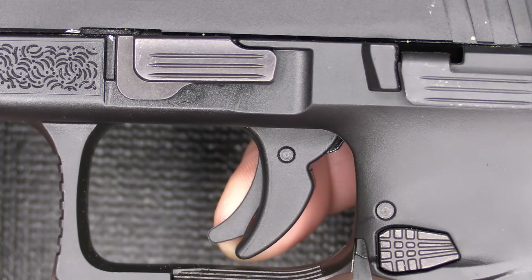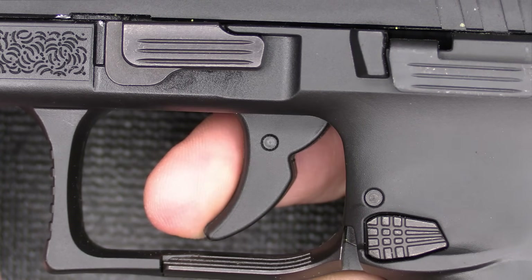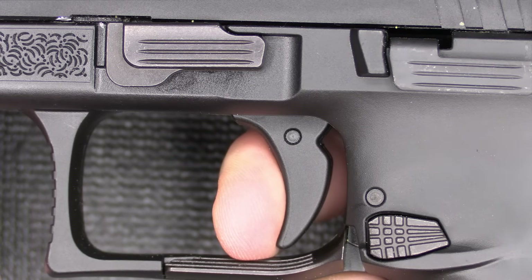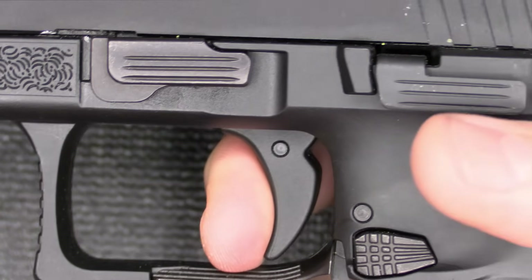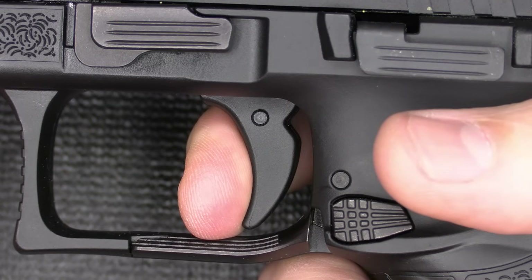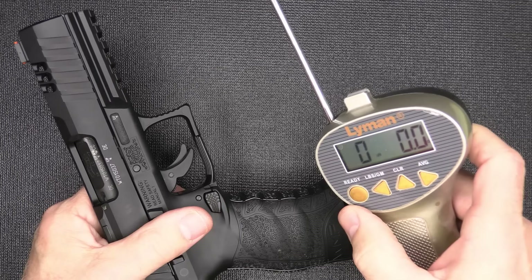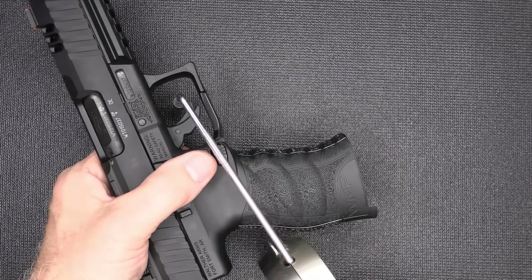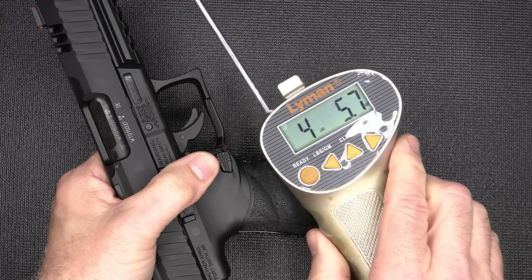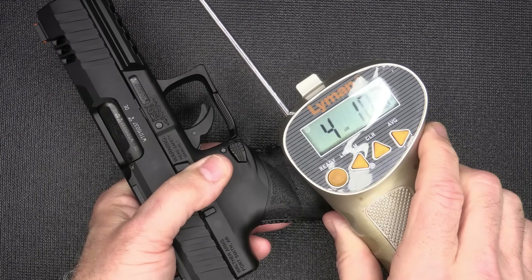We have a trigger safety on the trigger, meaning that unless it's depressed, the trigger will not engage. There is take-up, then we hit a wall with a little bit of resistance, and then a nice break. It's not a PPQ break, but it's not bad at all — very crisp and tactile. Reset is a little far out but still doable. Checking the trigger pull weight with our Lyman trigger gauge: four pounds, 5.7 ounces; and four pounds, 10.3 ounces.